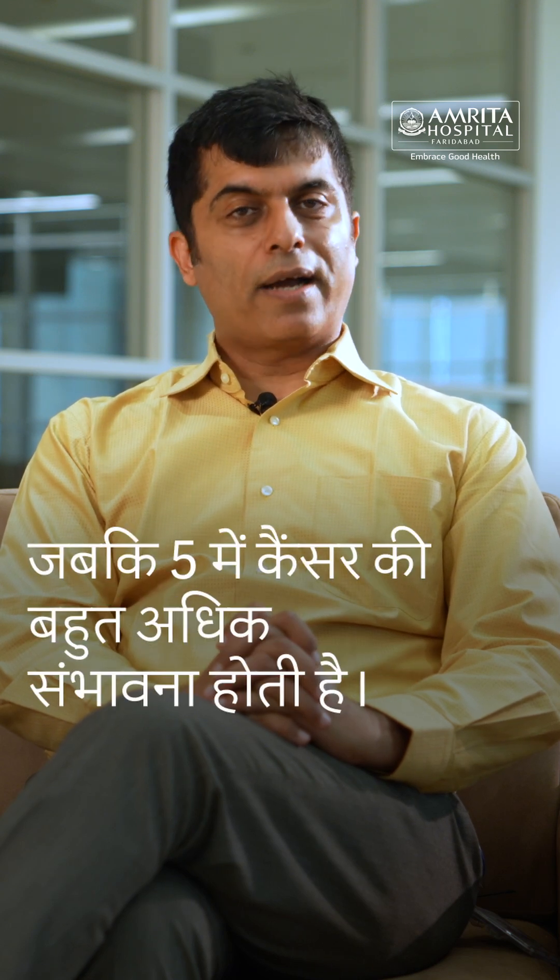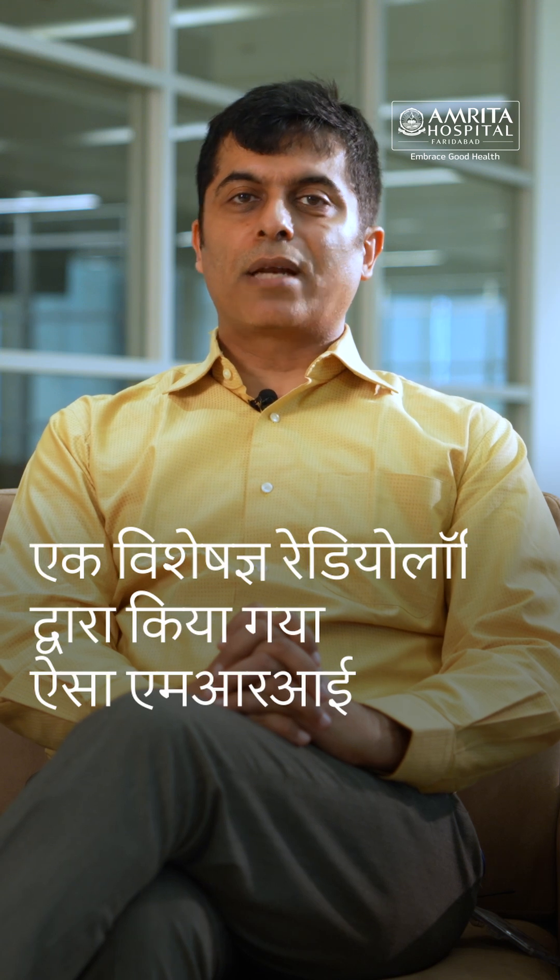A score of 1 indicates very low likelihood of cancer, while a score of 5 indicates very high likelihood of cancer. Such an MRI, done by an expert radiologist, helps us plan early detection for prostate cancer.